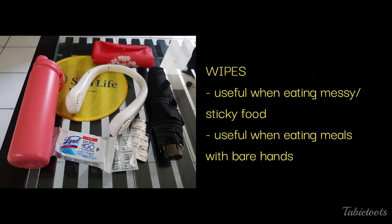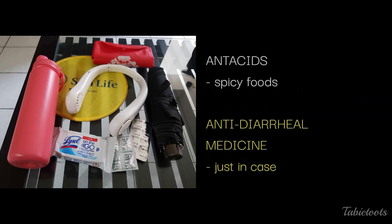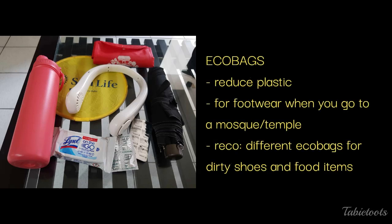We also recommend having some wet wipes. You might be eating a Ramli burger, which is a good but pretty messy food to eat. Also, it's common to eat in Malaysia with your bare hands, so it's nice to have some wipes handy. A lot of Indian and Malay food dishes are spicy, so you may want to bring some antacids just in case you overestimate your tolerance for spice. It's also nice to experience different street food and hole-in-the-wall places, so it would not hurt to have some medications for diarrhea just in case.